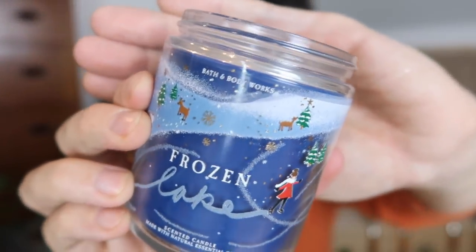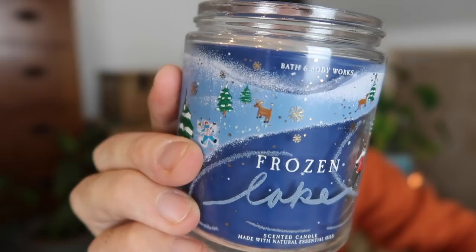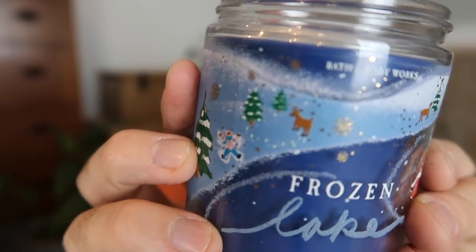The last single wick is called Frozen Lake — this is more of what I'd describe as an outdoor scent. You know some candles have that outdoor fresh feeling, nice to burn if your home is feeling a little stuffy. It just smells like outdoor air, which sounds ridiculous, but it has that really nice fresh quality to it. And I love the design — the little ice skaters and the cute little animals surrounding the lake.